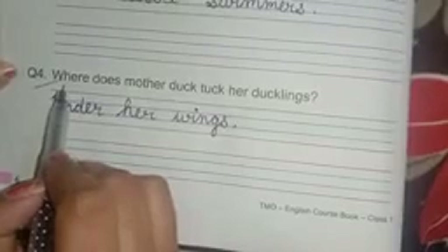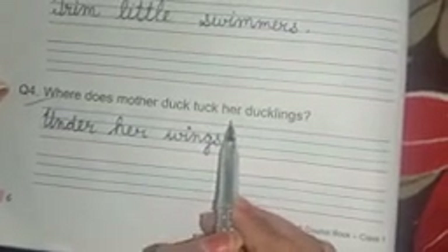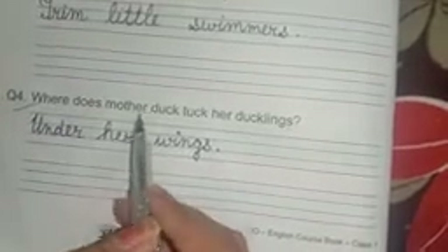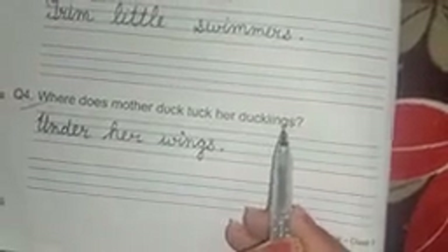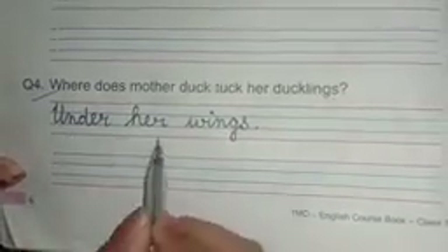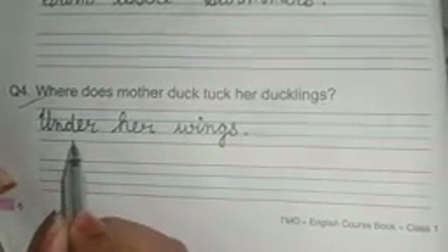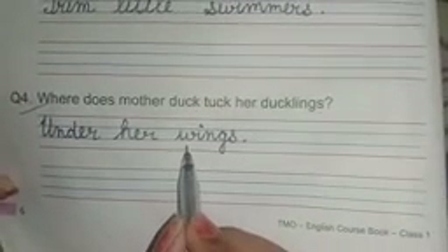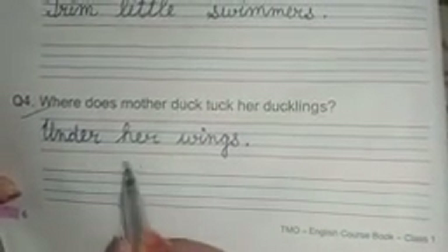Question number four is: where does mother duck tuck her ducklings? W-H-E-R-E where, D-O-E-S does, M-O-T-H-E-R mother, D-U-C-K duck, H-E-R her, D-U-C-K-L-I-N-G-S ducklings. Answer is: under her wings. U-N-D-E-R under, H-E-R her, W-I-N-G-S wings. Under her wings.